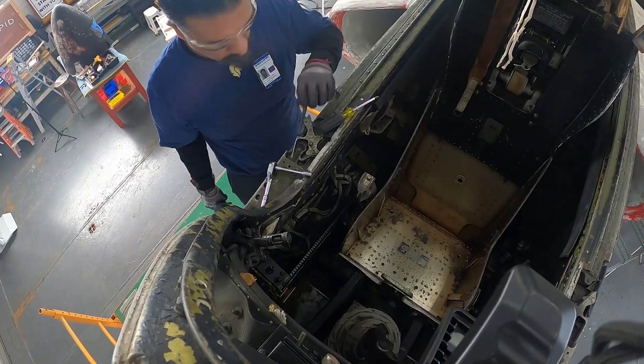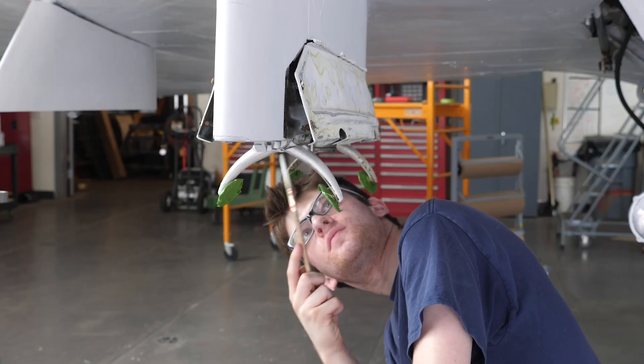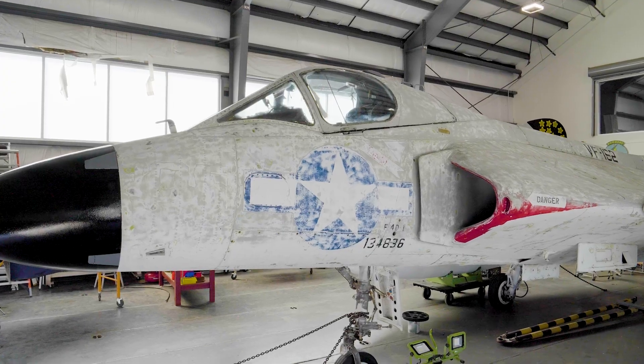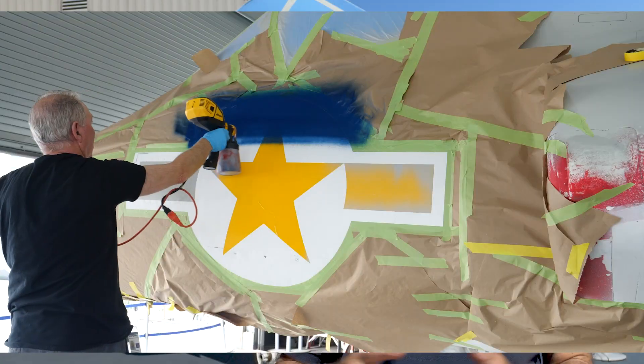The restoration was a pretty textbook restoration. There wasn't any very big damage that needed to be repaired. It was essentially a thorough cleaning and preserving of the internal structure of the airplane.